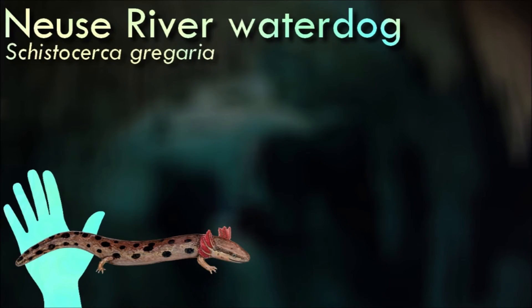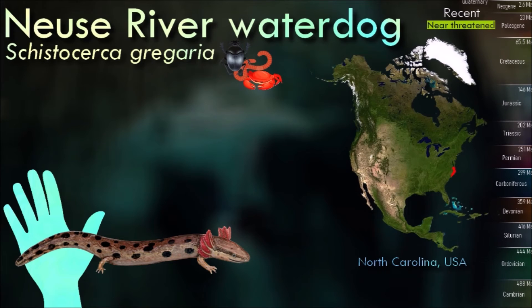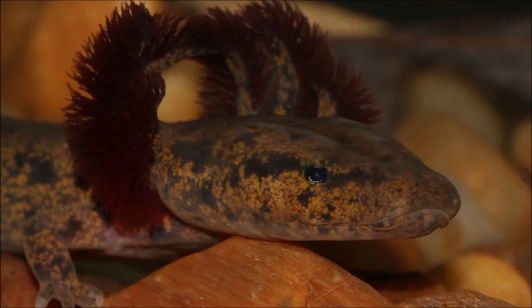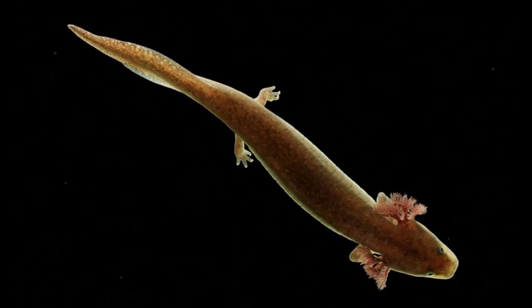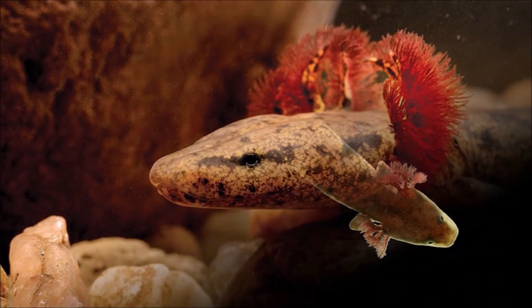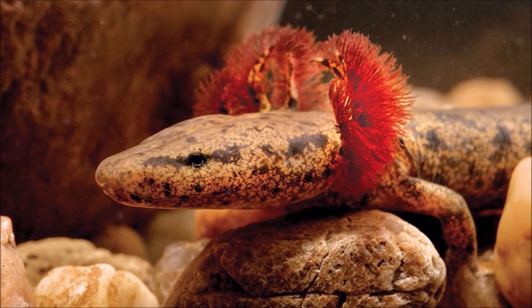Neuse River waterdogs are relatively large, robust salamanders with a cylindrical body shape. It is an endemic species, meaning it is found exclusively within a particular geographic region. Its range is limited to the Neuse River basin in North Carolina, particularly in the eastern part of the state. These salamanders have several sensory adaptations that help them locate prey in low-light aquatic environments, including sensory barbels near the mouth and chemoreceptors on their skin.